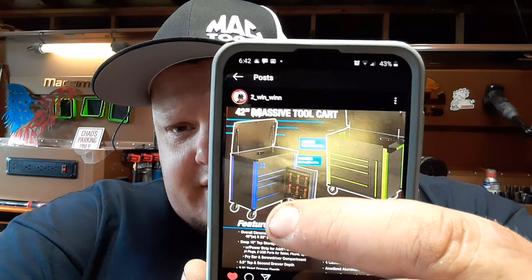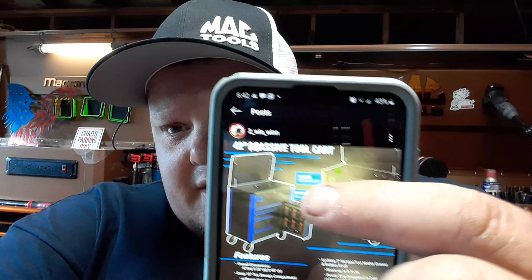It's got the power tool drawer. It's a four-drawer cart. Super deep. Holds all your pry bar storage. Powered. The dimensions on it are 42 wide, 23 deep, 46 high — which is almost the exact same as the Maximizer cart. It's got a locking 7-inch vertical tool drawer and battery shelf, a 10-inch deep shelf — deeper than anything I have, I think. Power strip, additional charging, pry bar and screwdriver compartment. Three-and-a-half inch top drawer, 5.5 third drawer. Four casters, two swivels, two fixed. Anodized aluminum trim. This thing is a bad mamma jamma, and it's got a value of like $1,500 or something like that. It is a massive cart — they're going to ship it free.